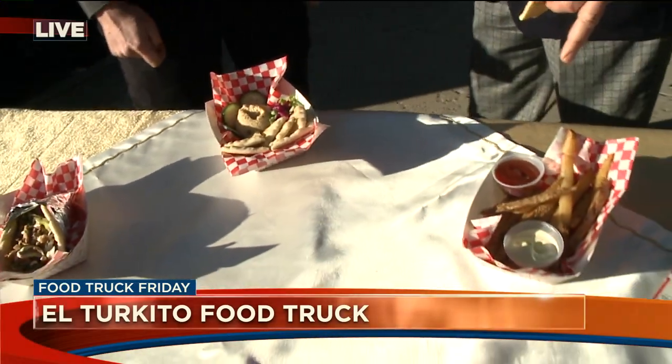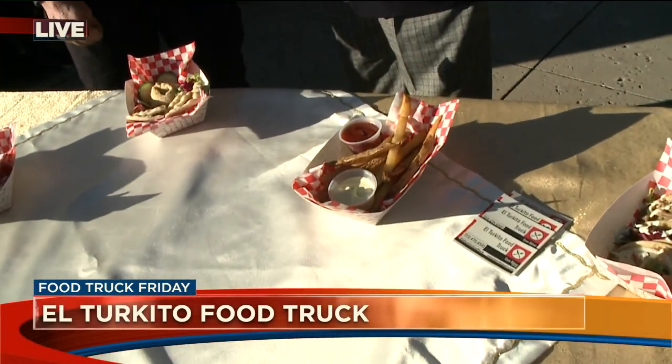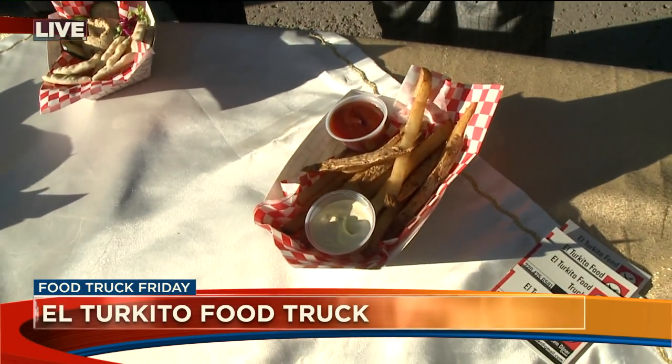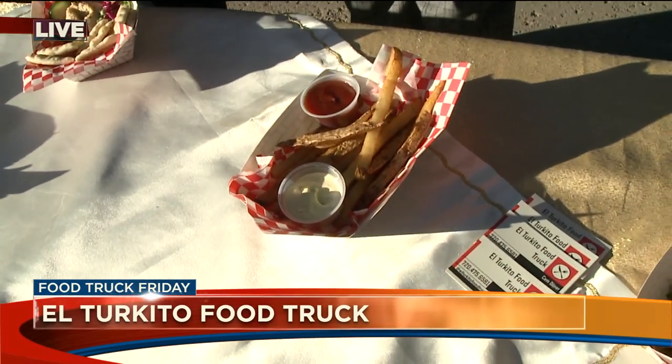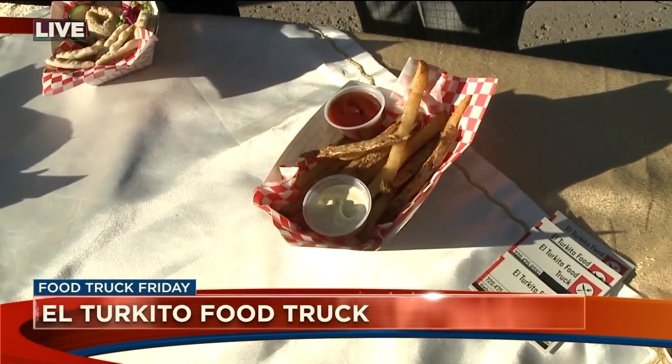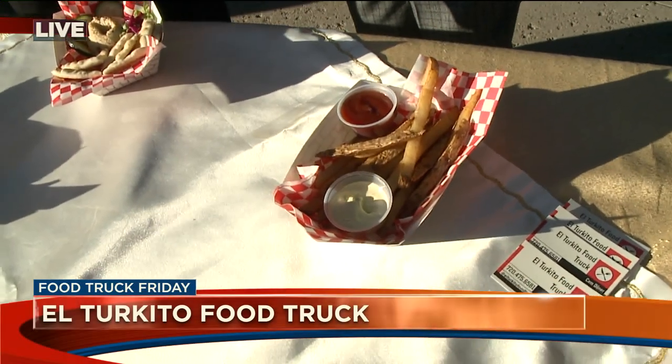Now these French fries — they taste special. My fries are so popular so far and people love them, because the outside is nice and crunchy, and the inside is soft with a really good taste. I also have my own seasoning.